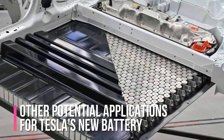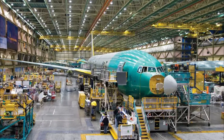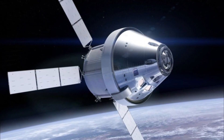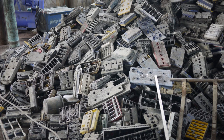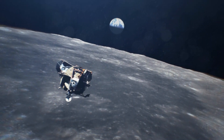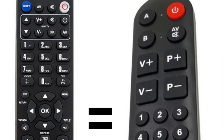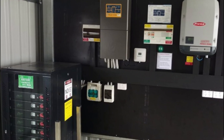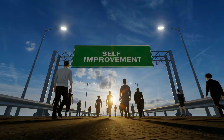One potential application for Tesla's new battery technology is the aerospace industry. Longer-lasting batteries could be used to power satellites, space stations, and other spacecraft, reducing the need for frequent battery replacement and minimising the impact of battery waste on the environment, potentially making space travel more accessible and sustainable. Additionally, longer-lasting batteries could be used in remote and off-grid locations to provide a more sustainable and cost-effective solution for energy storage, bringing electricity to areas without power and promoting social and economic development.